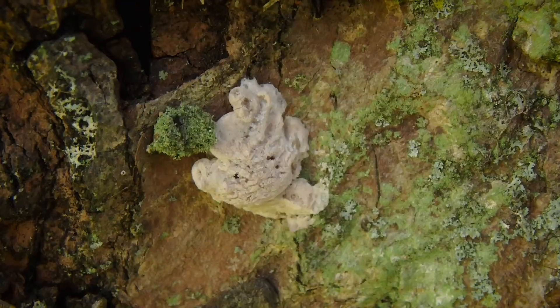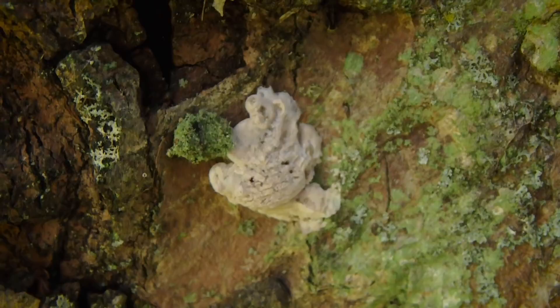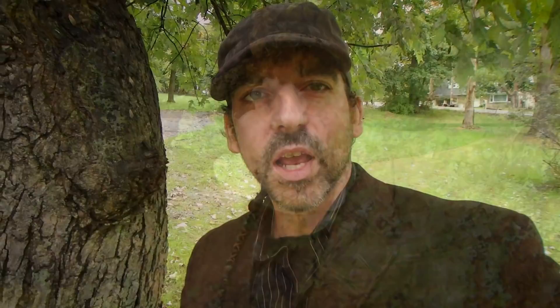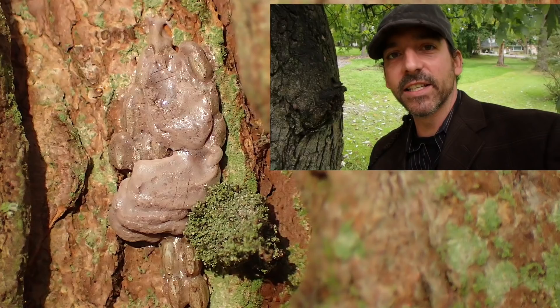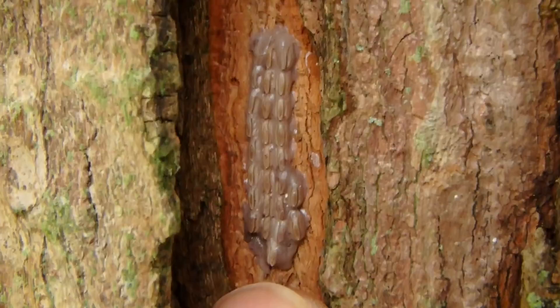Spotted lanternflies are not just an agricultural problem, but an all-out commerce problem. The USPS, FedEx, and other delivery services are even being trained to search their crates and vehicles for egg masses. Their egg masses can and often do take on various looks and appearances — from the very young, glossy, new egg masses to the middle-aged egg masses that are somewhat gray and have a cracked, dry appearance, and then the very old and developed egg masses, which have those little cylinder shapes with a ridge-like structure in the middle.